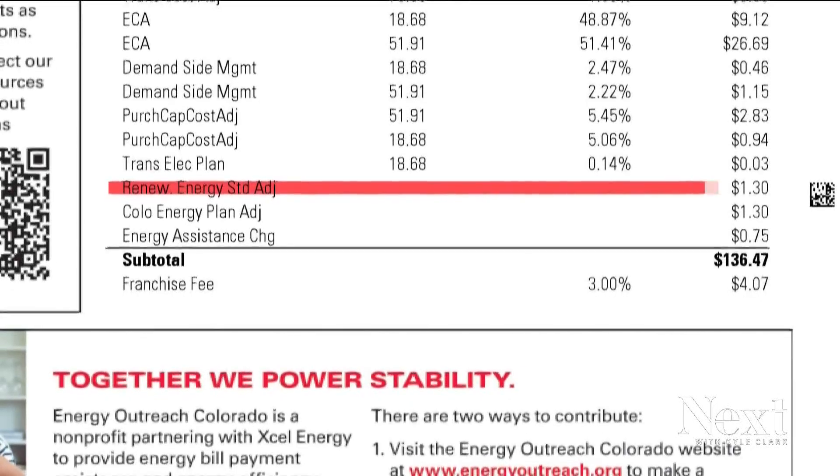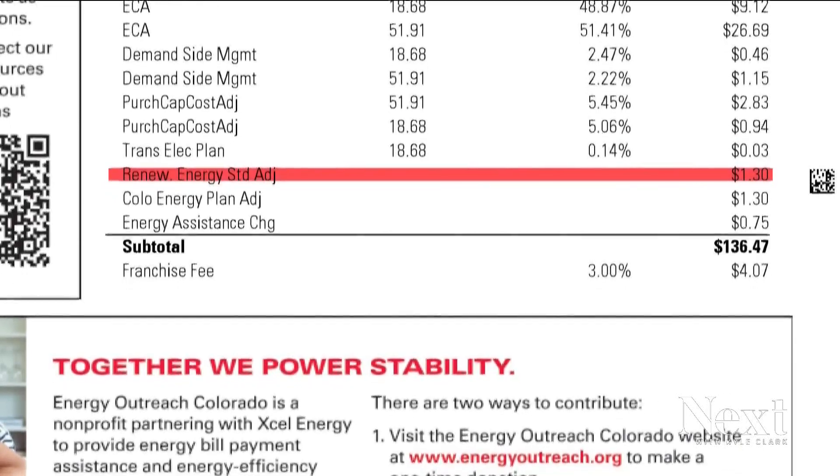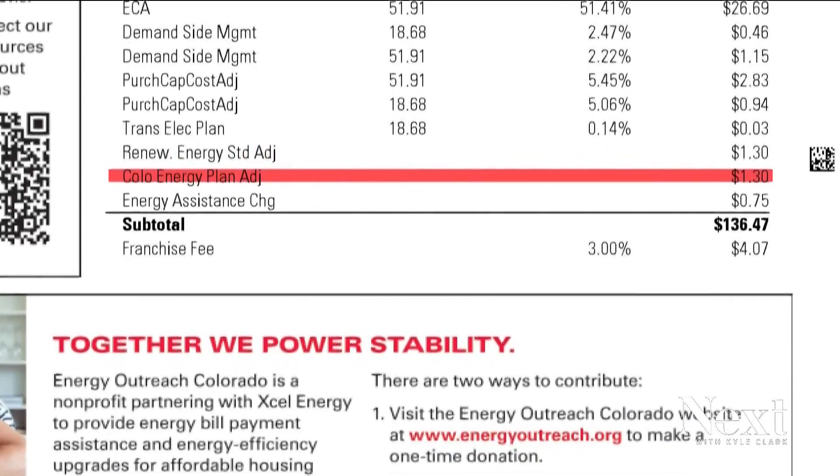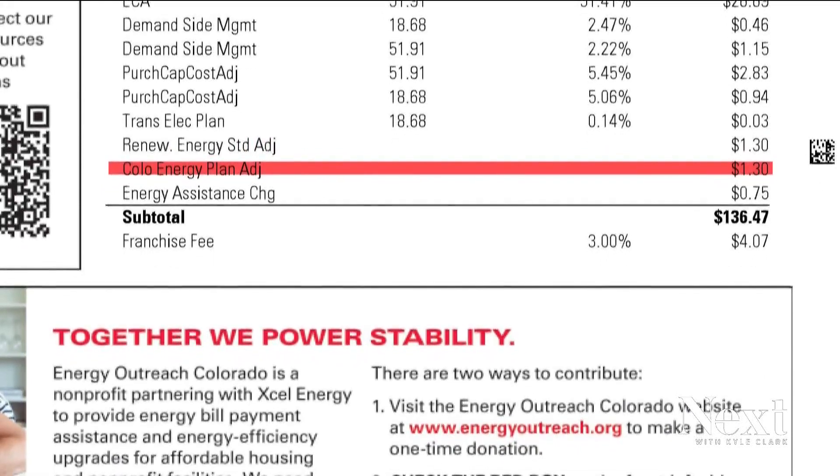He also pointed out the smaller items on the bill: charges we pay so Xcel can provide renewable energy programs or rebates for electric vehicle charging stations at our home, or the charge to pay Xcel back for retiring coal plants early. Viewers are asking what Xcel's risk is — Xcel spent this, and customers pay it back. Xcel has been driven by a lot of directives from the Colorado legislature, for instance, to do things like promote electric vehicle adoption, distributed renewable energy adoption, and energy efficiency. So often that is directed by the Colorado legislature.